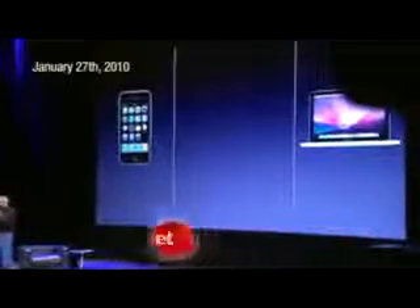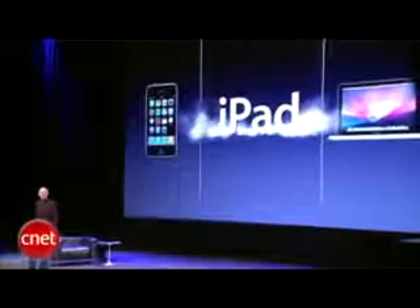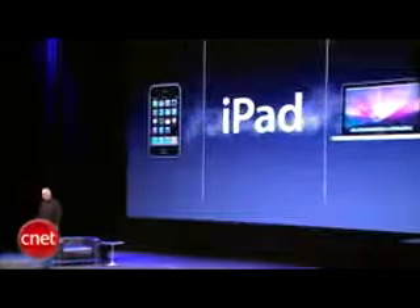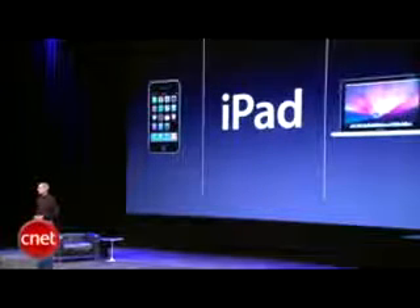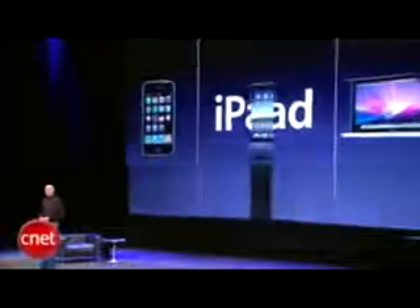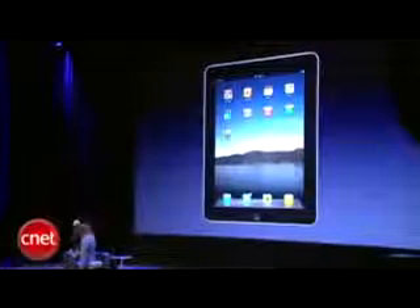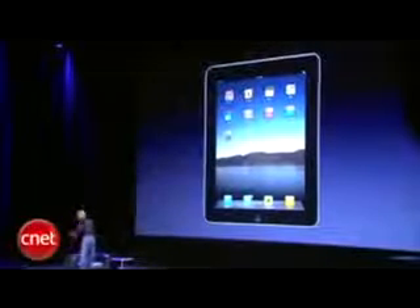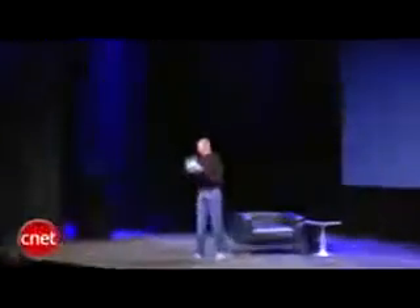But we think we've got something that is, and we'd like to show it to you today for the first time. And we call it the iPad. So let me show it to you now. This is what it looks like. I happen to have one right here. That's what it looks like.